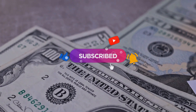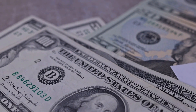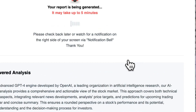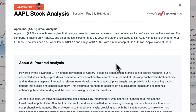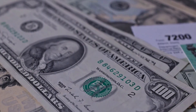Improve your trading decisions with our new AI stock analysis tool powered by GPT-4 at stockinvest.us. Access AI capabilities for free — price predictions and in-depth analysis of 25,000 companies worldwide. Please remember this video is for informational purposes only and is not financial advice.